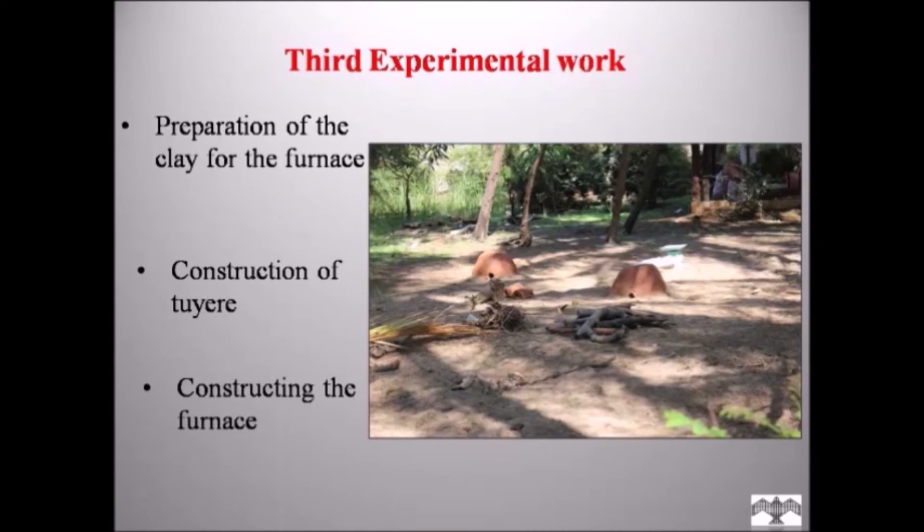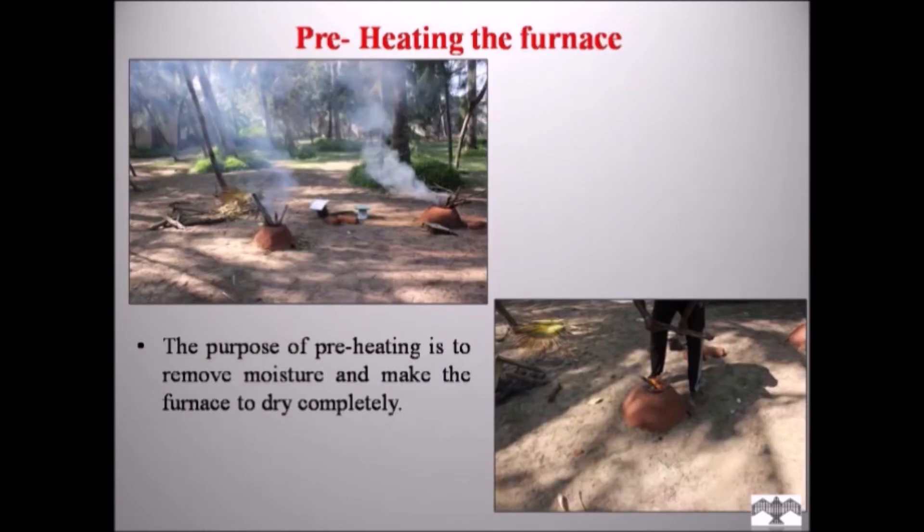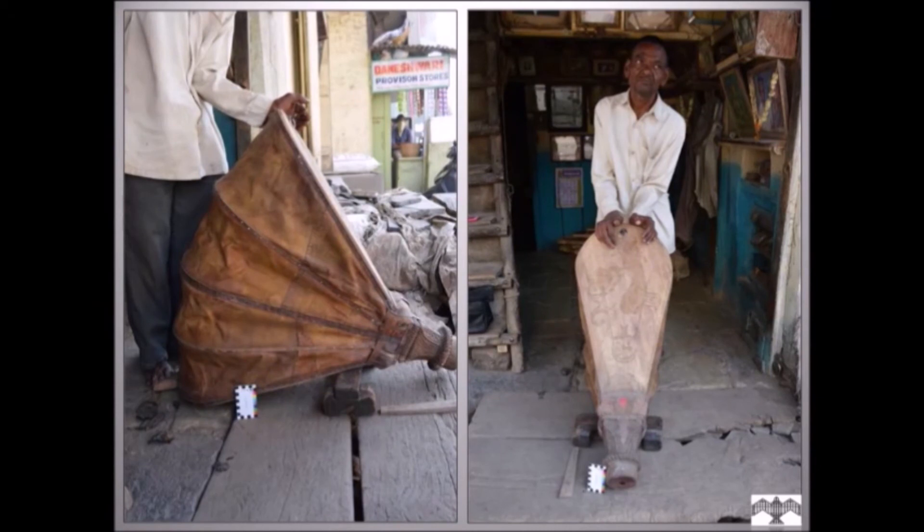In the third experiment, I followed all the same methods as in the previous two experiments, but with some new improvements. For preheating: during the third experiment I preheated the furnace, which I had not done in the previous two experiments. Without preheating, the furnace absorbs most of the heat to dry itself, making it difficult to reach high temperature. By preheating and properly drying the furnace first, it is much easier to raise the required temperature to smelt the iron ore. For the bellow, I was able to obtain a proper leather bellow. The craft of making leather bellows is in a declining state in India, with very few families still practicing it. I found a leather bellow maker in Swalapur, Maharashtra, who makes different sizes of bellows.